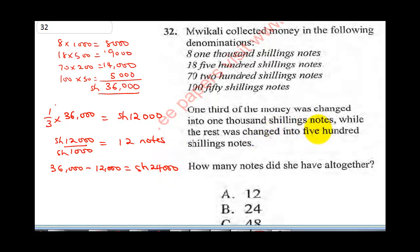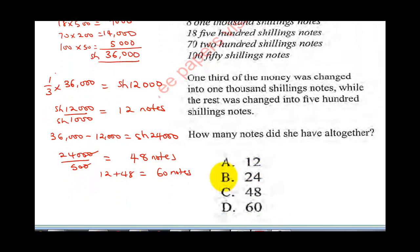The rest was changed into 500 shillings notes. So 24,000 divided by 500: cancel double zeros, 5 into 24 gives 4 remainder, 5 into 40 gives 8. This gives 48 notes. So how many notes altogether? That's 12 plus 48, giving a total of 60 notes. Our correct answer is D.